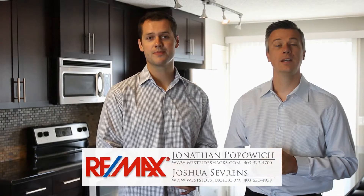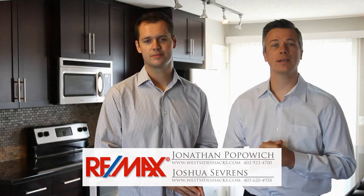Hi there, I'm Jonathan Popowich and I'm Joshua Severins with RE-MAX iRealty Innovations and the Westside Shacks Group. We're standing here in the Mosaics of New Brighton, and we have an excellent property just coming to market. Come on in, let's check it out.